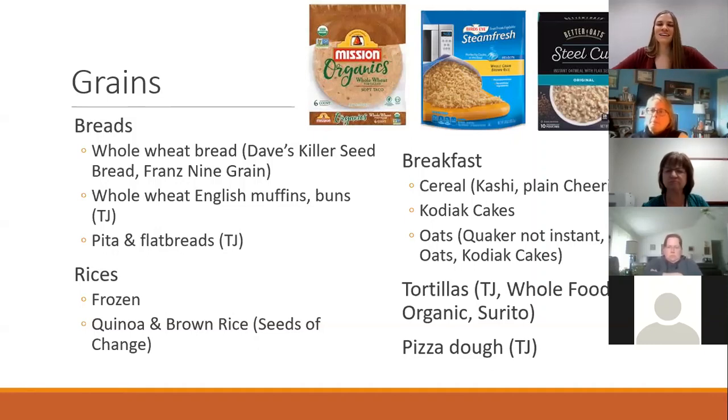Tortillas: most products actually have hydrogenated oils, which is super annoying because tortillas are awesome, but it's something you want to scan the label for. The brands I've found that don't have hydrogenated oils are the Trader Joe's brand, the Whole Foods brand, Mission Organic — regular Mission has hydrogenated oils but the organic line doesn't — and Cerrito, available at Kroger stores. And my last favorite grain: Trader Joe's has a good pizza dough, just throwing that out there.